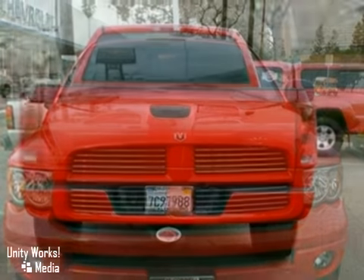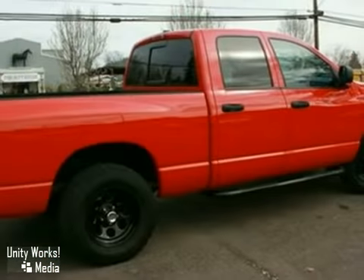It's priced to sell. You need to see it in person. Come in today and take it for a test drive.